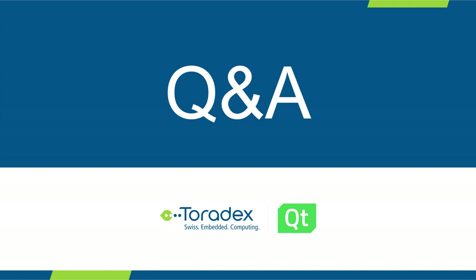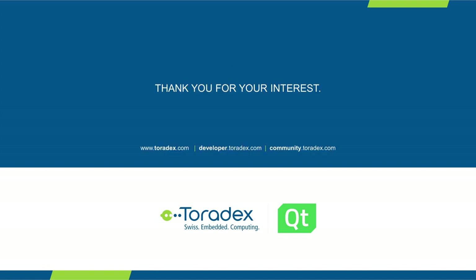Those are all the questions that came in — very good questions, thank you everyone. With this I'd like to close the webinar. Thank you very much Santu from the Qt company for your presentations and contributions. Thank you everyone for attending, and we'll see you at our next webinar.